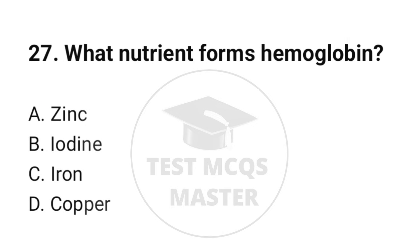Question number 27. What nutrient forms hemoglobin? The correct option is C: Iron.